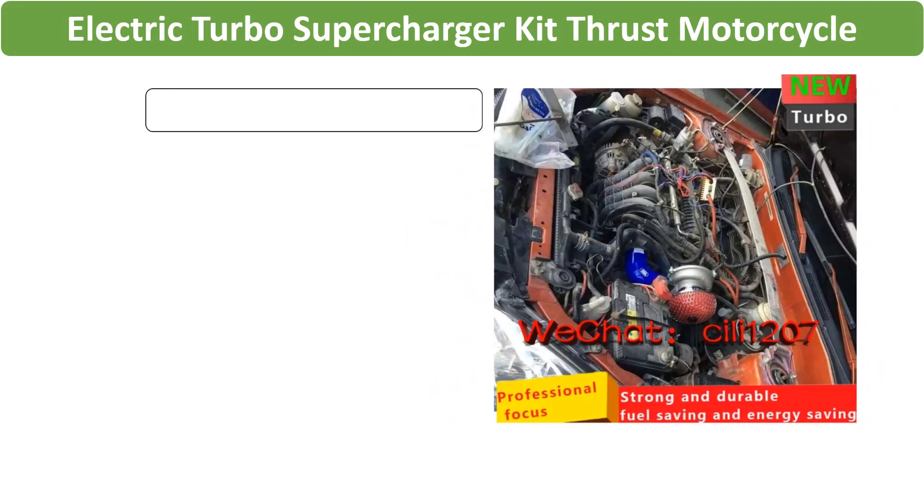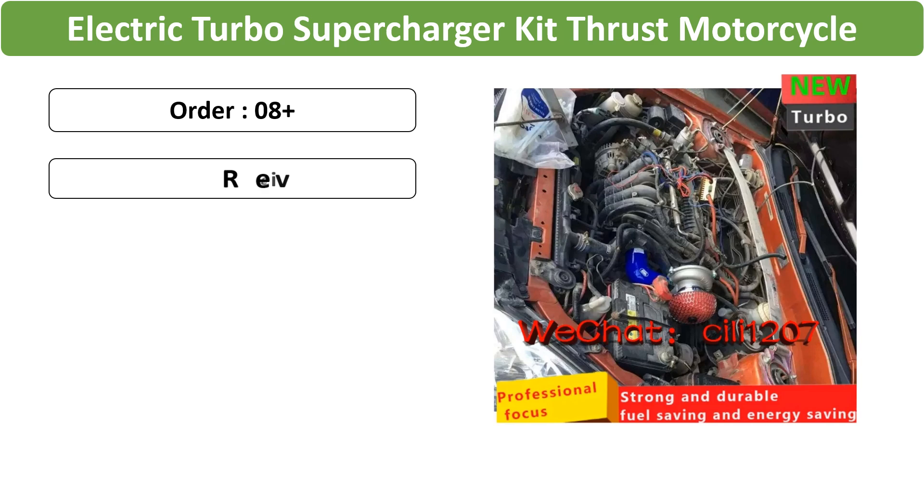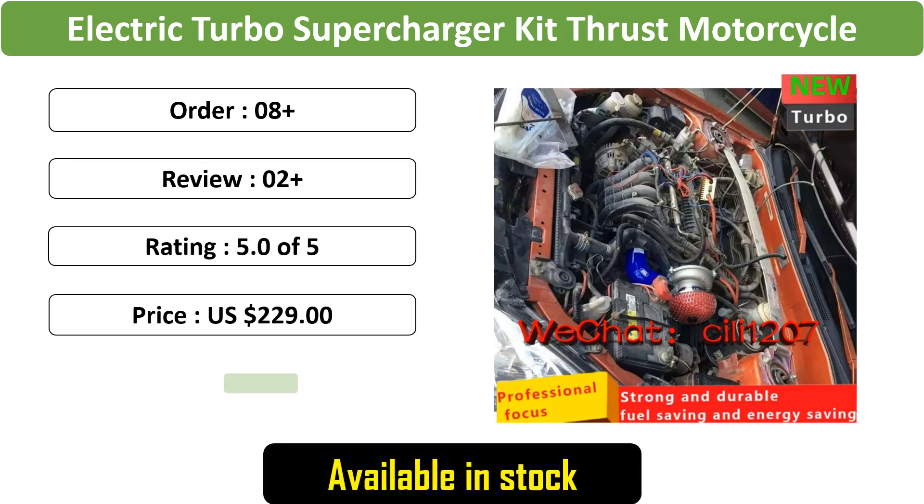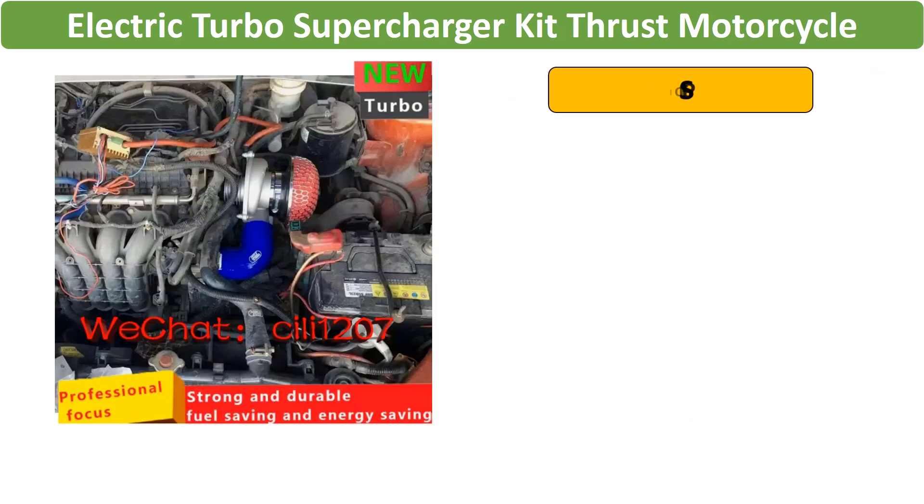Number 2: Electric turbocharger kit, universal 12V kit for cars, enhances speed with thrust electric turbocharger and air filter intake. Improves overall driving performance.